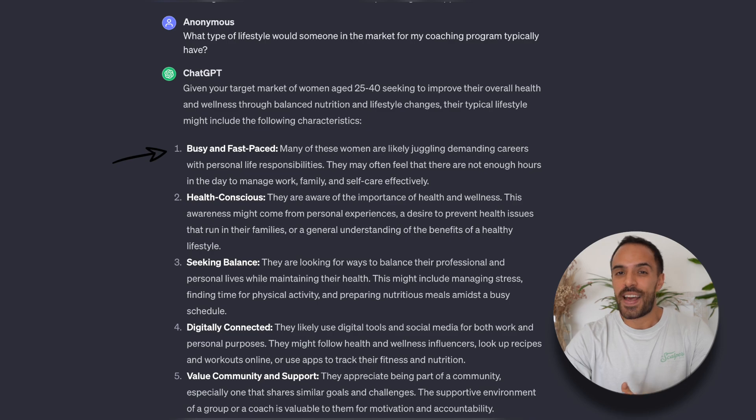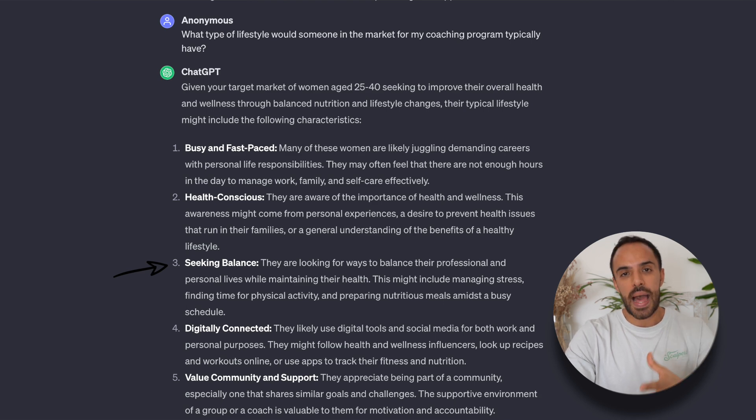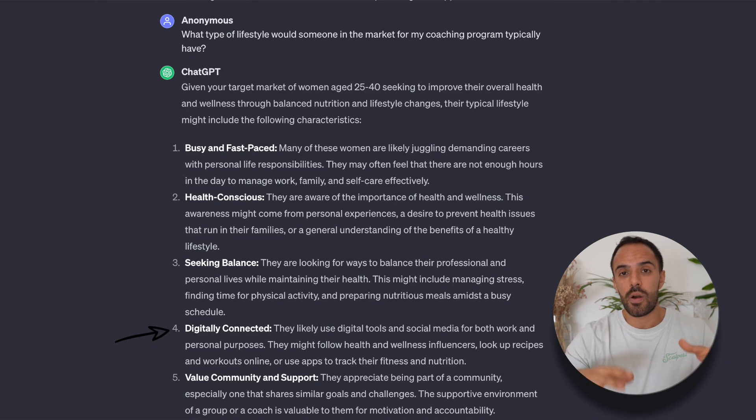We created Emily's customer avatar using ChatGPT, and it gave us so many good insights. Nourish and Flourish is a women's health and wellness coaching business. Emily is busy and lives a fast-paced life, so you can share time management tips or quick health hacks — for example, five quick breakfast ideas for busy professionals. Emily is also health conscious, so you can post about the benefits of specific health practices or nutrient-rich foods. ChatGPT also told us that Emily is looking for balance, so your content should offer suggestions on how to find it — for example, finding your zen in the corporate jungle. Emily is also digitally connected, so you can talk about the best wellness tools or apps she might find useful.